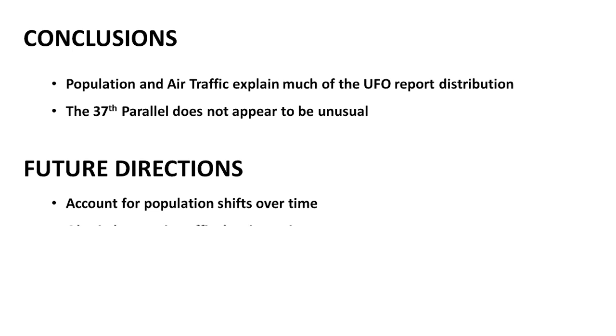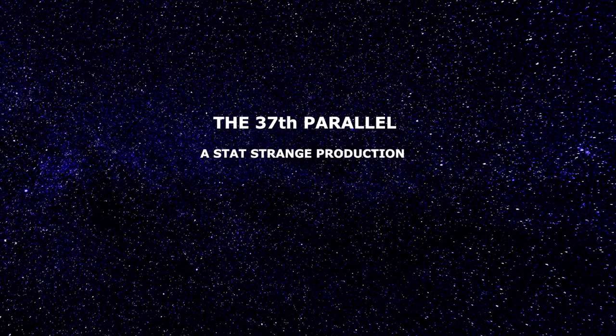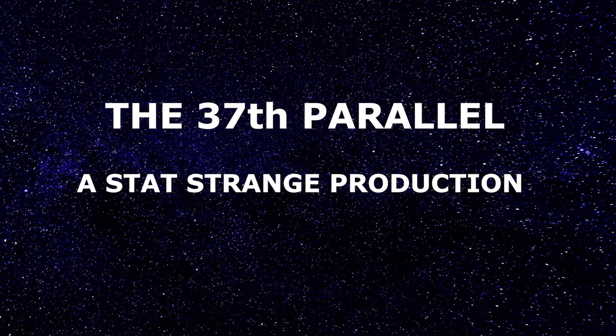Our model of air traffic density is also extremely crude — we need actual data that includes government, commercial, and private aircraft. Given those improvements, we can do a more sophisticated analysis, like locating UFO hotspots in both latitude and longitude. After all, if you're looking for UFOs, just knowing the parallel isn't very useful. I really enjoyed investigating this fringe topic. I hope I've given you a sense of the scientific process — namely collecting data, forming a hypothesis, testing that hypothesis, and then refining it. So with that, goodbye from the first, and possibly last, StatStrange production.